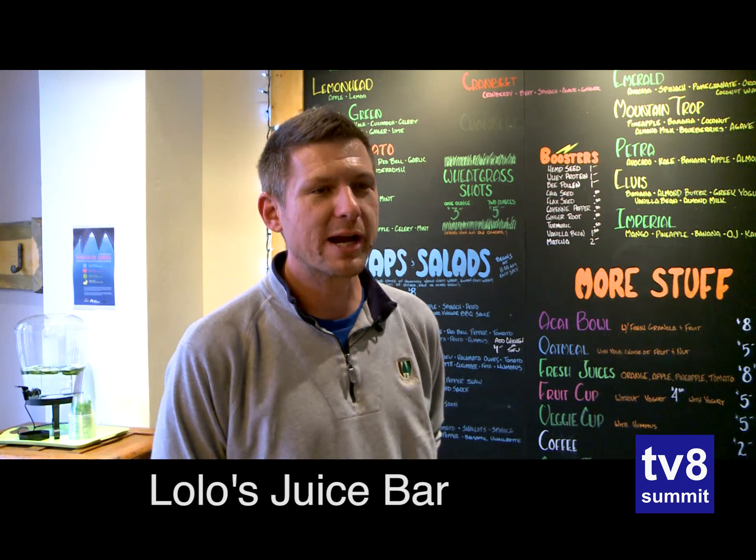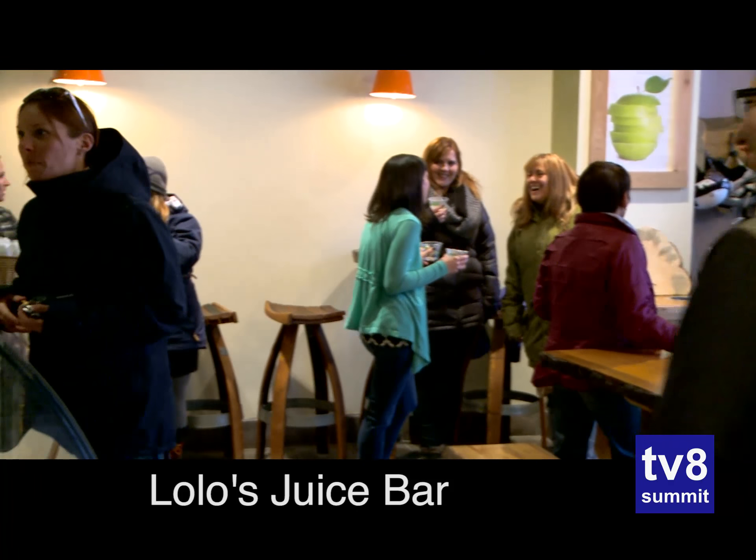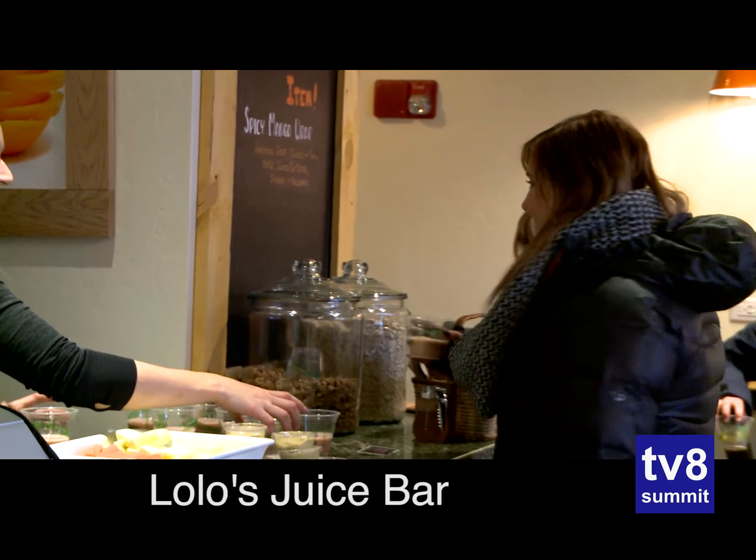The town of Breckenridge was kind enough to give us a grand opening ribbon cutting ceremony. We've got a lot of VIPs from the town and a lot of customers coming in and giving us some exposure, which is great.